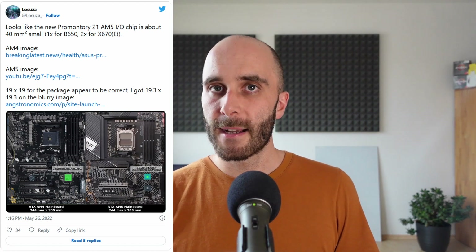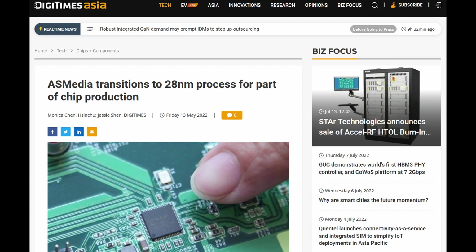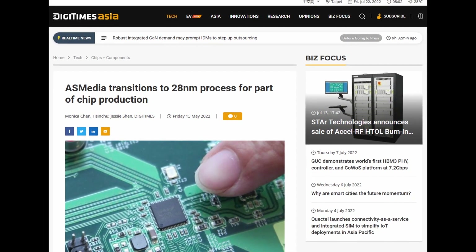We already have pictures from different mainboard OEMs, and MSI even showed one of their upcoming X670 boards without the heatsink — we can clearly see a dual Promontory 21 setup. A first rough analysis estimates a 40mm² die size for each individual chip, which is most likely smaller than a B550. We don't know the exact process node, but ASMedia is currently switching most of their designs from 55nm to a 28nm process, so my educated guess is that AMD's 600-series chipsets are a 28nm design.